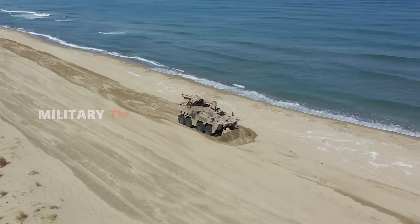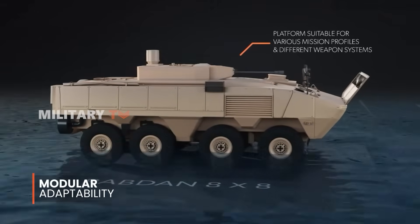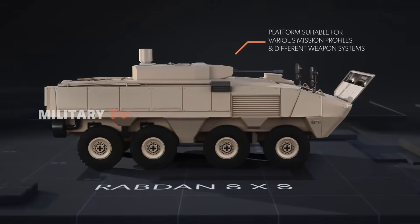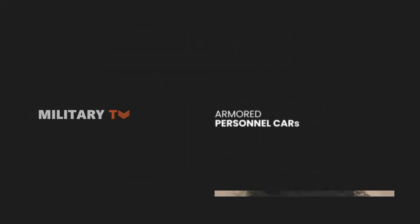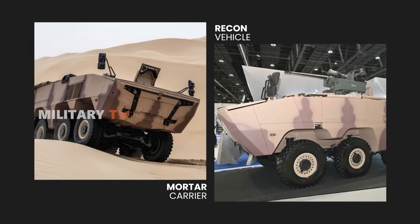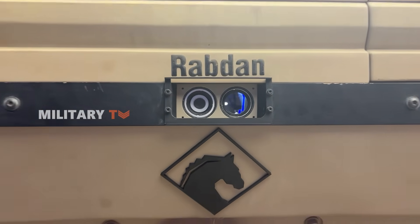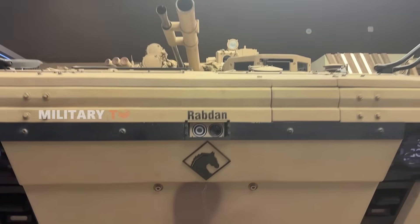What really sets the Robden apart, however, is its modular adaptability. As Kadam emphasized, the vehicle is fully configurable based on mission requirements. It can operate as an armored personnel carrier, command post, recon vehicle, mortar carrier, ambulance, or even a recovery vehicle — each variant purpose-built without sacrificing the platform's core performance.